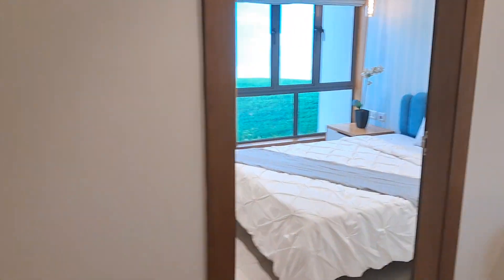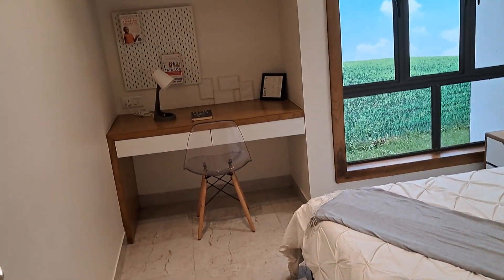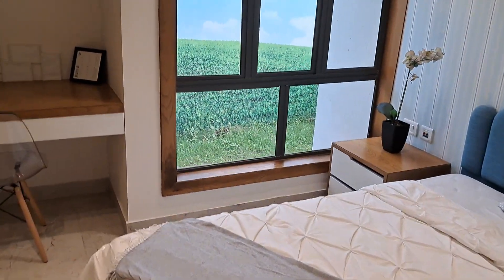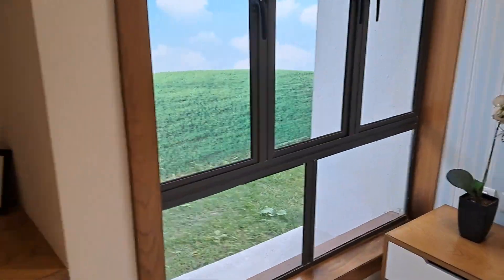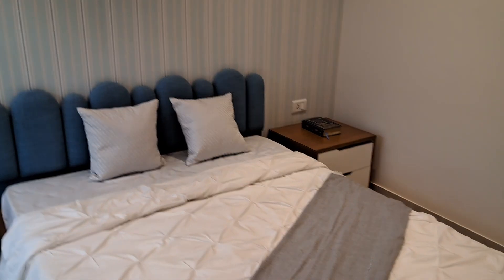Then we have got the kids play area with big windows — a decent size kids play area.